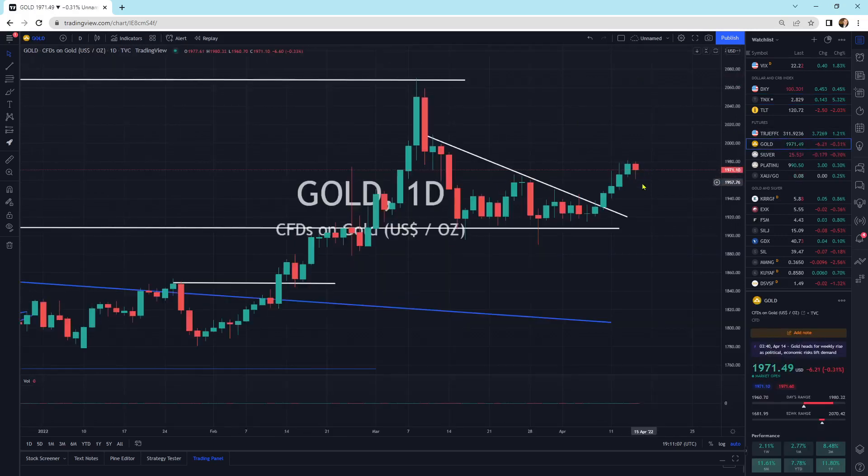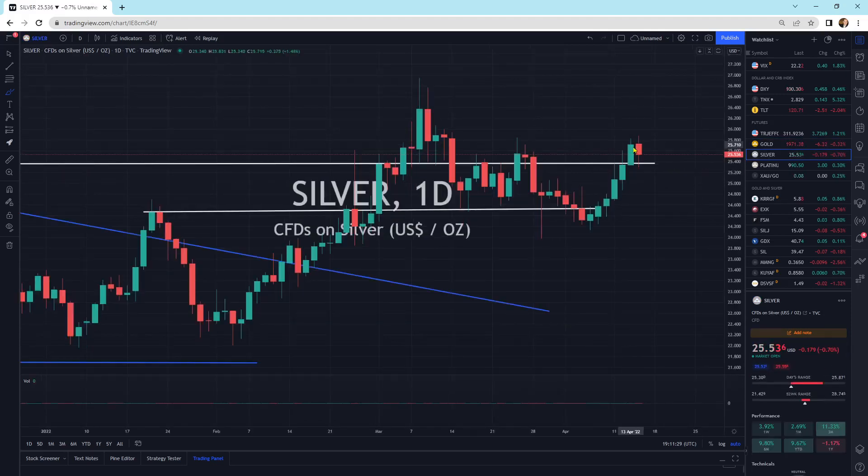Gold is slightly lower, but I call this the bloody nose — a continuation pattern to the upside is what I see with this setup here today. I'm doing this a little early, it's 1:11 PM mountain time, markets close at 2 PM. Silver, another bloody nose, but it's above support. Support's holding. Everything looks good for a move higher.